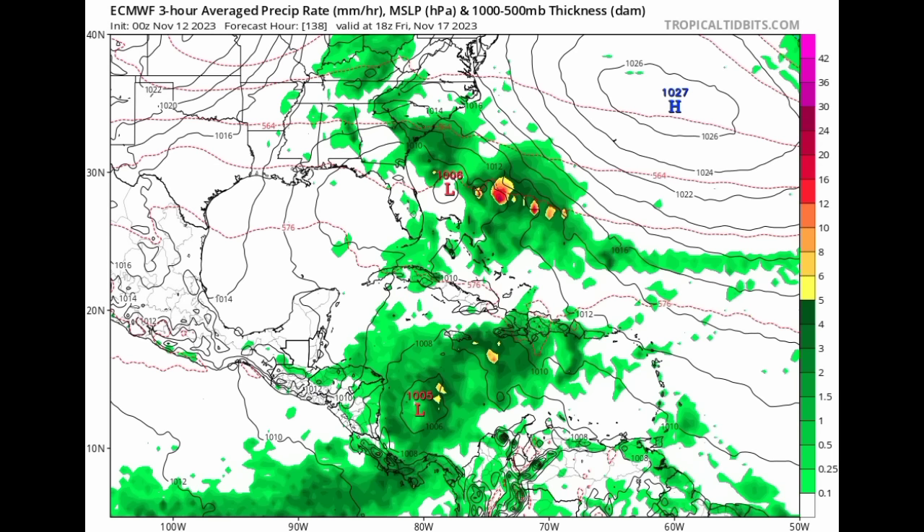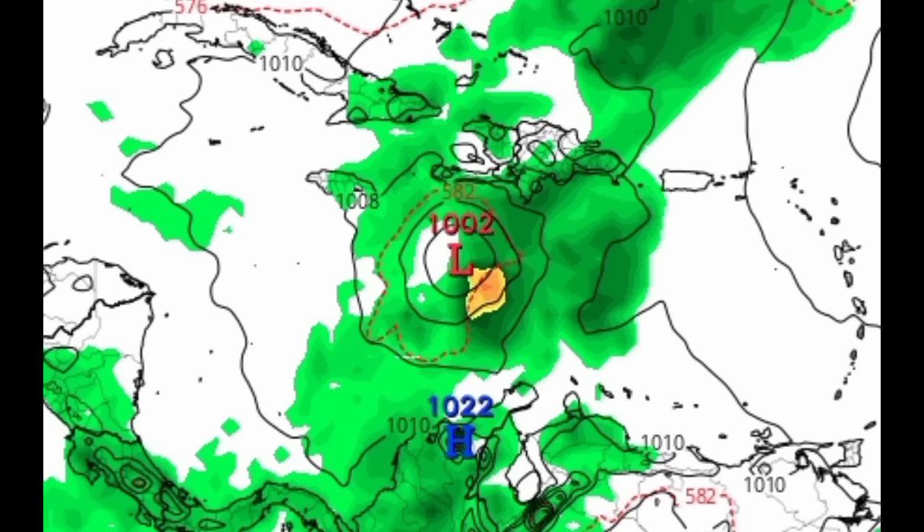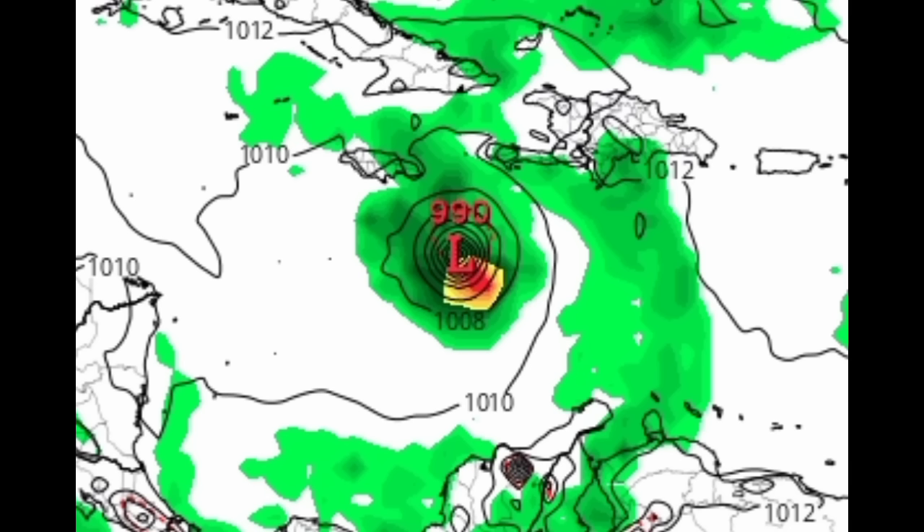Moving to the Euro model, associated with what is currently happening across portions of the southern US, the Euro is expecting that low pressure to eventually form offshore of Florida as we head to Friday of this week — a disorganized system. We see an increase in moisture across the Caribbean headed toward Hispaniola, and in the southwestern Caribbean there's a 1005 millibar low pressure area. This is where the Euro gets pretty interesting — we see what appears to be a tropical depression or even a tropical storm as we head to next Sunday night. Then heading toward Tuesday, that system — whether tropical depression or tropical storm — will no longer be under the influence of the front as it strengthens.